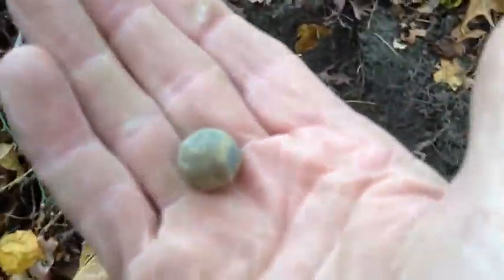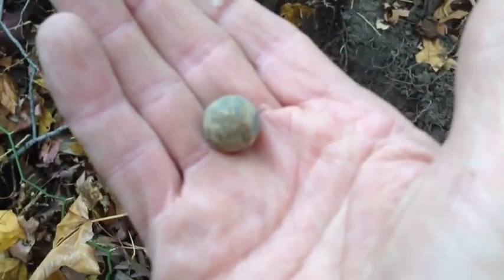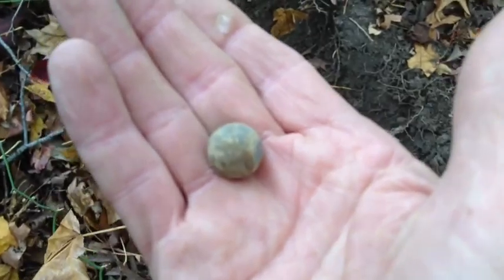Right over here, on my third signal, I dug a round ball. It was only down about six or seven inches, but it was a good signal. There's a lot of iron in this area.